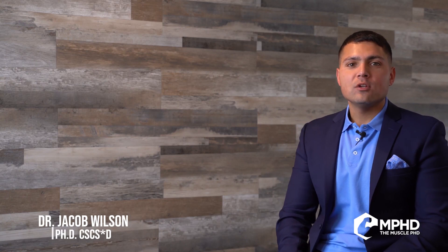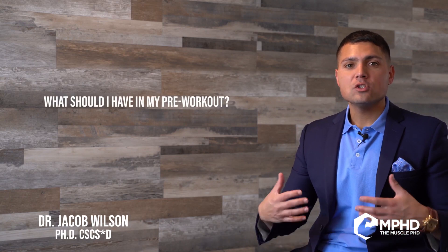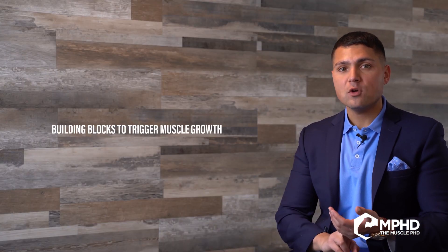What's up everyone, Dr. Jacob Wilson here. The question today is: what should I have in my pre-workout? The key thing to understand is it all depends on your goals. Most people are interested in better recovery, increased blood flow, increased pumps, and shuttling nutrients into the muscle to help build it. So that's what we're going to talk about — let's start with the basics.